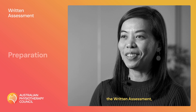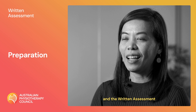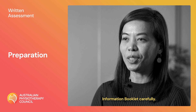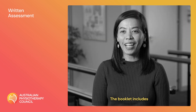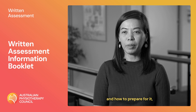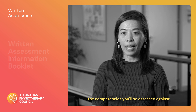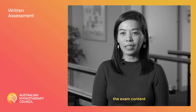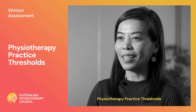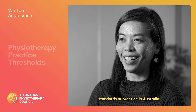To help prepare for the written assessment, please read the information on our website and the written assessment information booklet carefully. The booklet includes detailed information about the exam and how to prepare for it, including the competencies you'll be assessed against, the exam content and what to expect on the day. You can also read the physiotherapy practice thresholds so you understand the standards of practice in Australia.